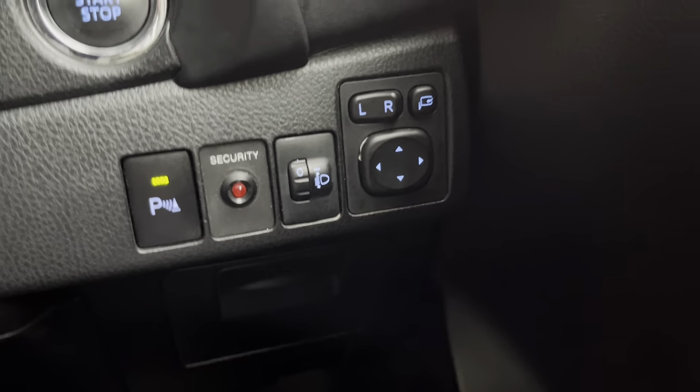On the right side you have your parking sensors, security button, a control to bring the headlights up and down, and the mirror control — this is to fold your mirrors.